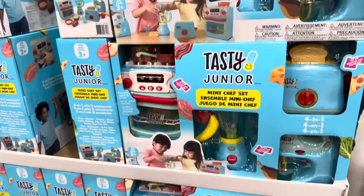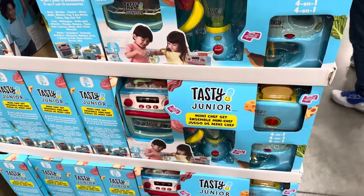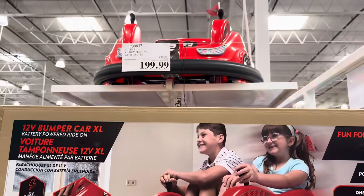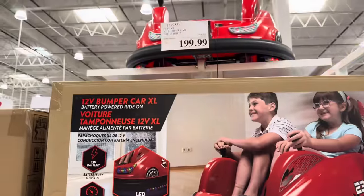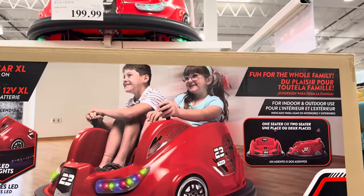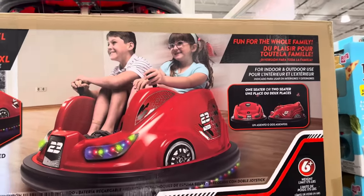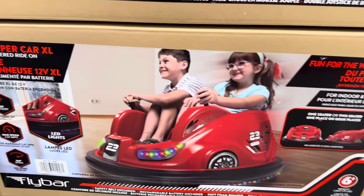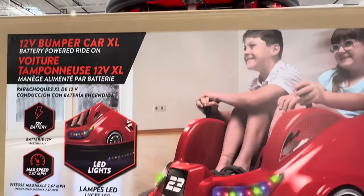My girls stood here and played with this when we were last here and really loved it. Until November 26th for $199.99, you can get the 12V Bumper Car XL — battery-powered ride-on. It can be a two-seater, so you get one in the box but it seats two if you want. $199.99.